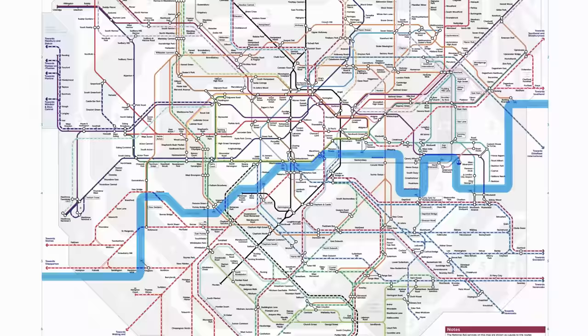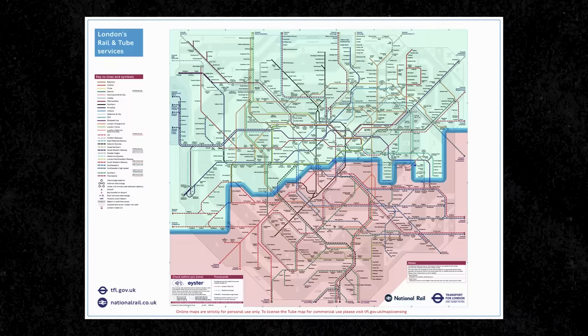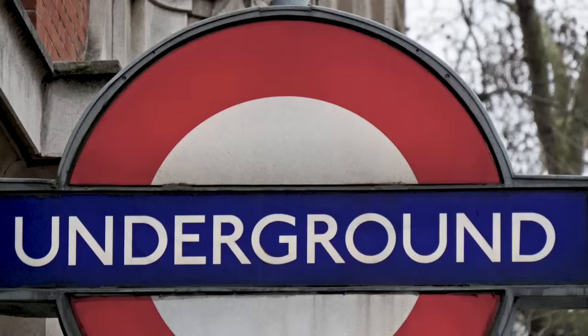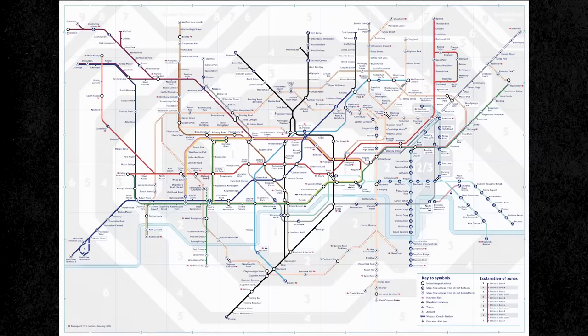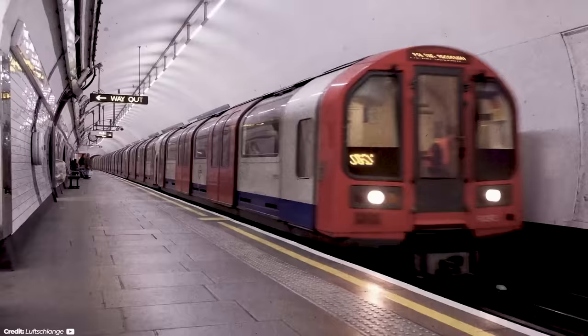South of the River Thames and south London overall is a completely different world to what works up north. The London Underground technically does go south of the Thames with lines like the Victoria and Jubilee, but it barely has a presence there. Of the 272 stations connected to the Underground, only 31 of them are in south London. This is the case for most transportation systems up north — they just don't have a real presence in this area.